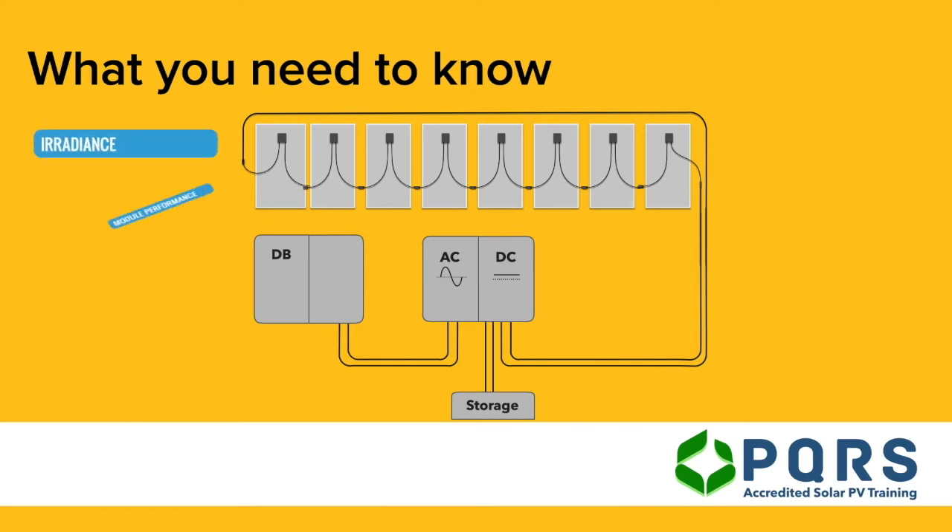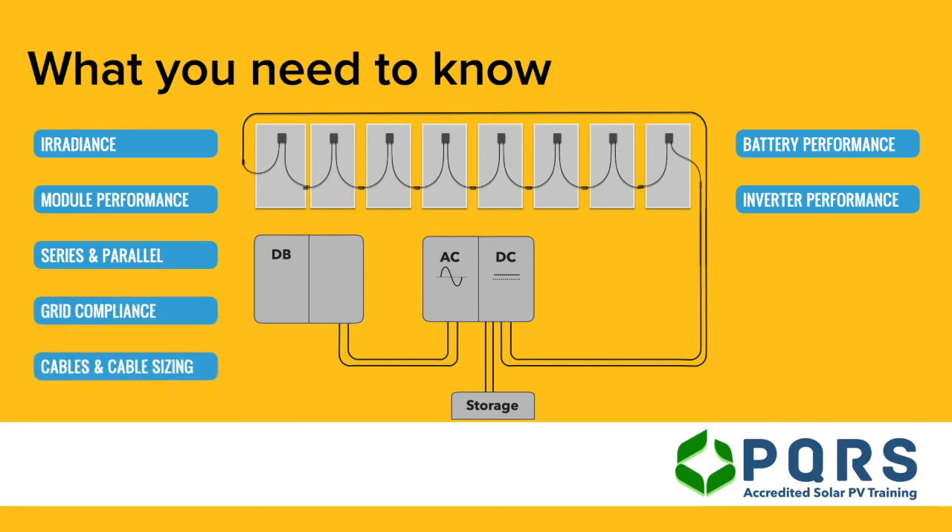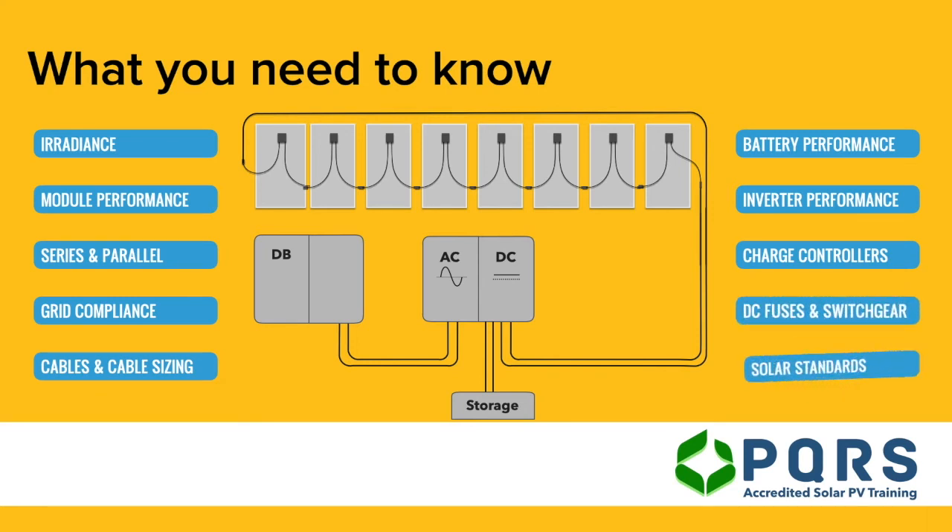Irradiance, module performance, battery performance, inverter performance, series and parallel circuits, grid compliance, cables and cable sizing, charge controllers, DC fuses and switchgear, and a whole range of solar standards.